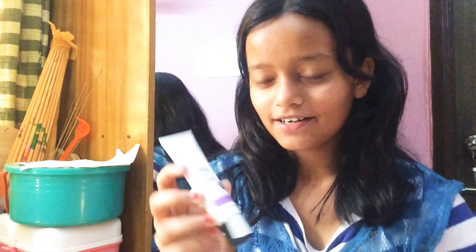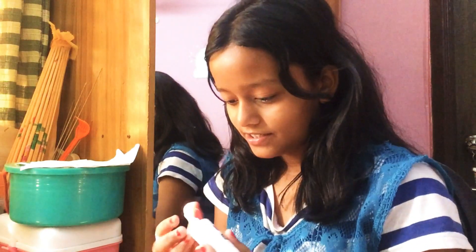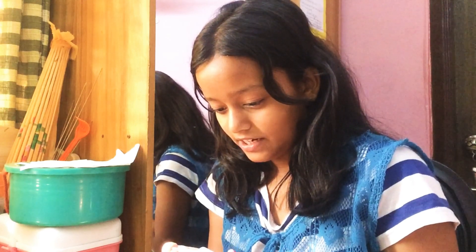The next one I'm going to be using is some primer — this is a multi-action primer. I think that's too much but I'm gonna put on my primer because this girl needs it.